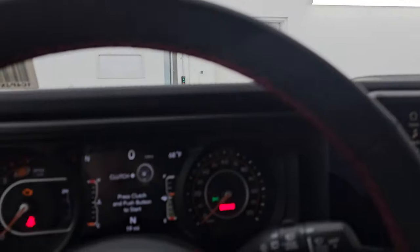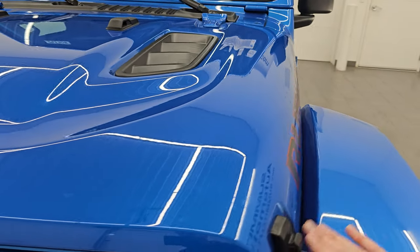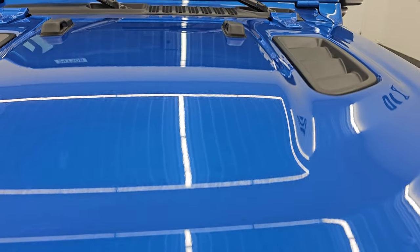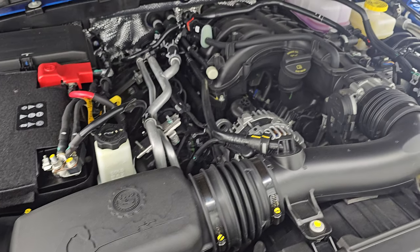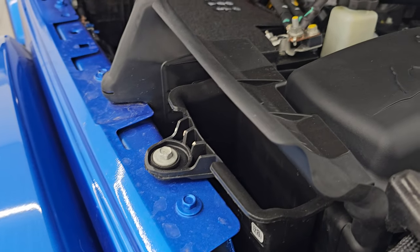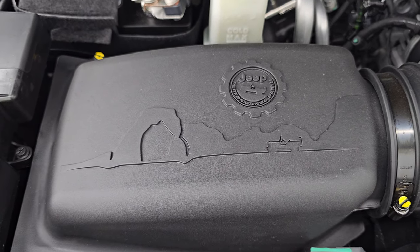I'm going to turn on all the lights and then show you under the hood, because this one does have the cold air intake. Going back to something I mentioned before, the rock sliders or rock rails are an $875 option. Under the hood you have the 3.6-liter Pentastar V6, 285 horsepower, 260 foot-pounds of torque, 23 miles per gallon highway, 17 city, 19 average. The cold air intake basically grabs the air from outside — if you're water fording, you're not going to be pulling water up unless it's over your hood. There is the emissions sticker.